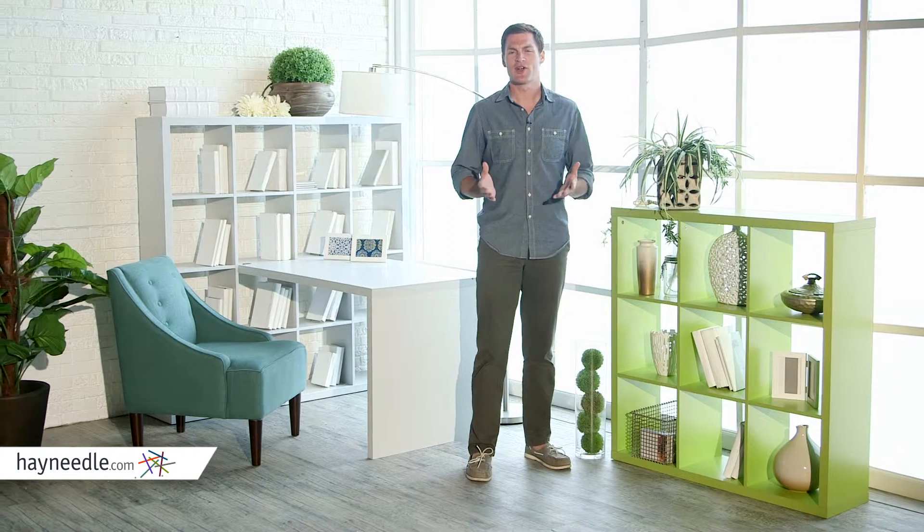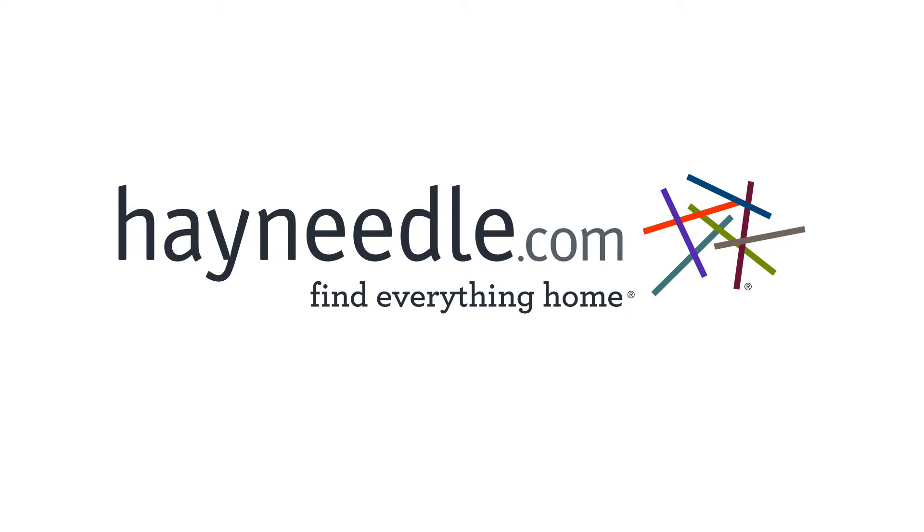The Hudson 9-Cube bookcase in green is one of many bookcases in this style. Browse around hayneedle.com and find the other Hudson bookcases in different sizes and colors. They're all interchangeable and stackable for limitless decor options. Thank you.